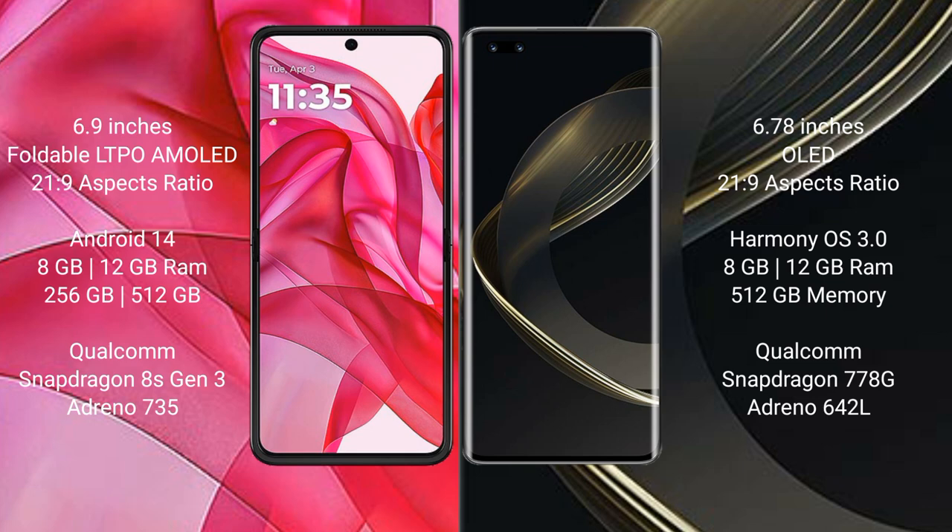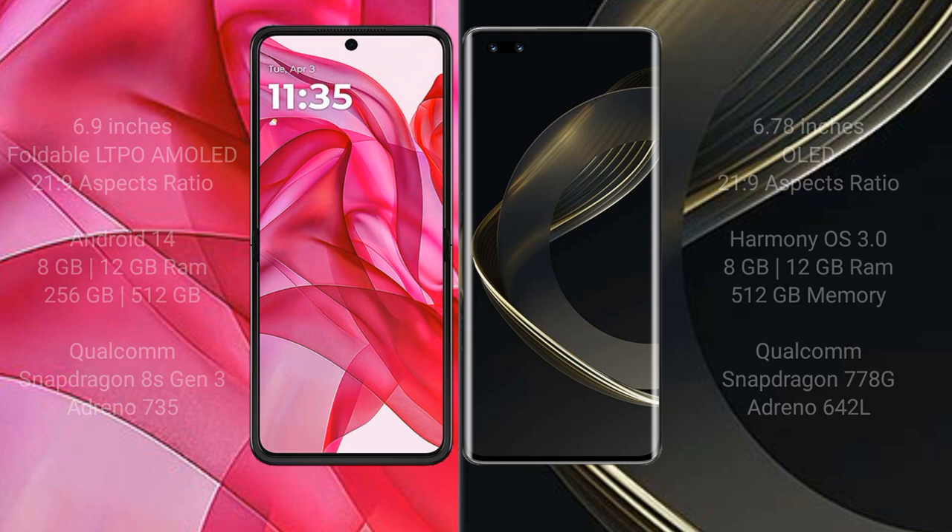Huawei Nova 11 Ultra comes with 12GB RAM and 512GB internal storage, with a Qualcomm Snapdragon 778G processor and GPU Adreno 642L.